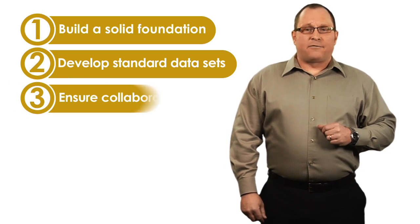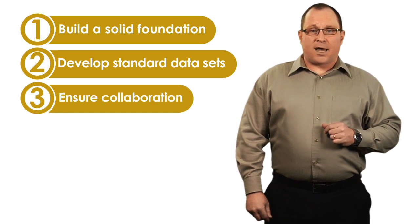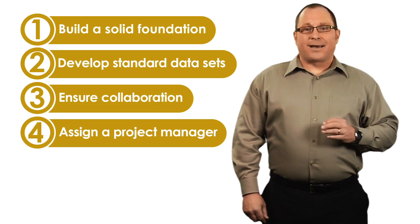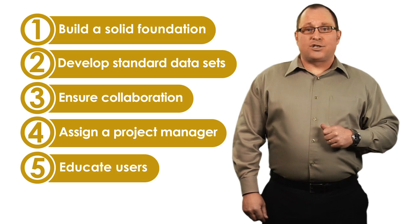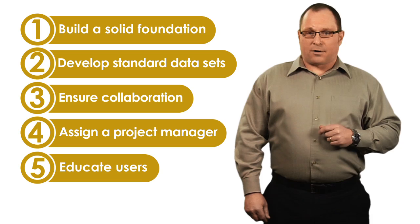Number three, configure an initial environment for effective collaboration and reuse of data throughout the organization. Number four, ensure project oversight by a dedicated project manager. And finally, number five, educate end users on how to effectively use the new software within their specific work environment.